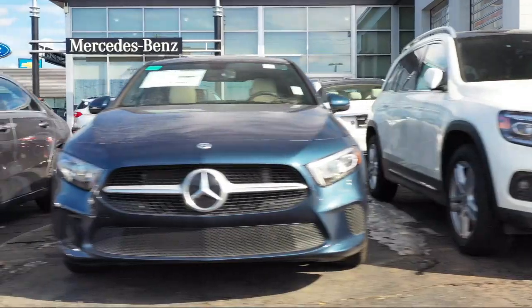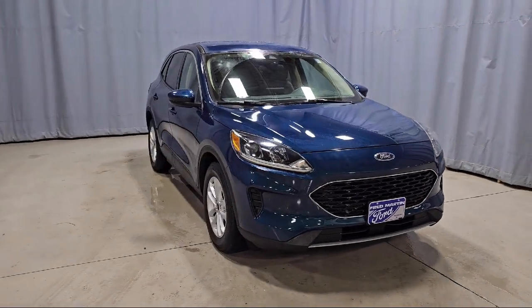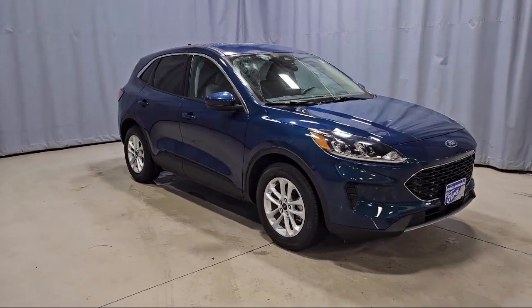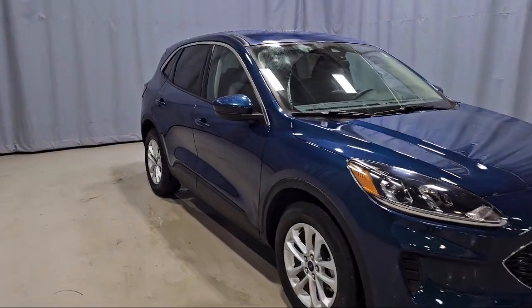Welcome to Fred Martin of Youngstown, and here's a look at another one of our great vehicles from our inventory. It comes equipped with Ford Pass Connect, Emergency Communication System, and SYNC 3 911 Assist.